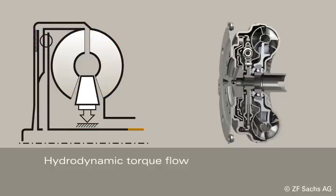When the lockup clutch is applied, the hydrodynamic circuit is bypassed. Torque is transferred directly via the lockup clutch and the turbine torsional damper.